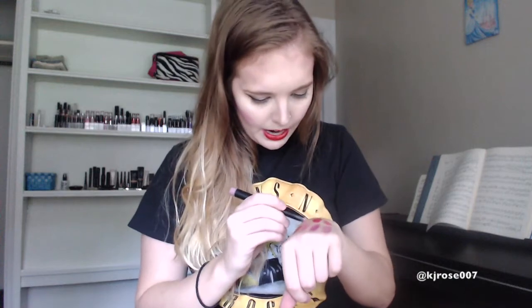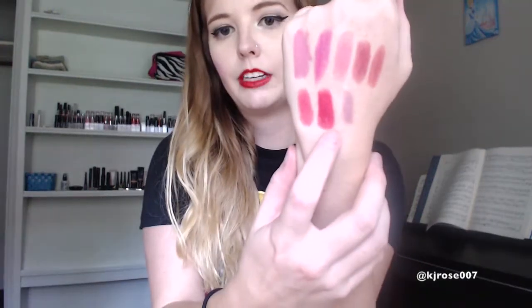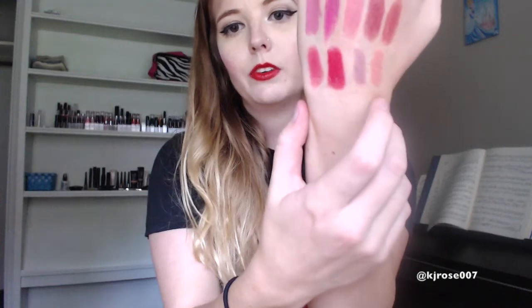Next I have Elf's matte lip color in Tea Rose, and this is a really, really muted, like purplish pink. It's sort of like a 'my lips but better' color — not really vibrant, just sort of a pale color, but it is really matte and really pigmented, so I really like it. Next I have another matte lip color in Coral, and this is a really orange-based pink — obviously the color Coral. That's Coral right there.